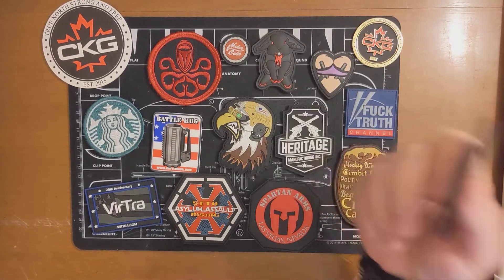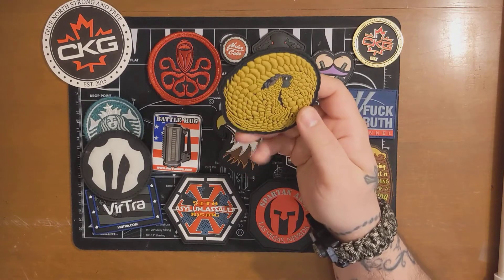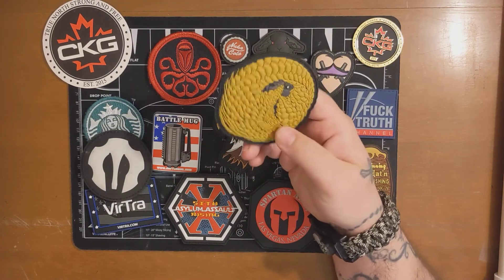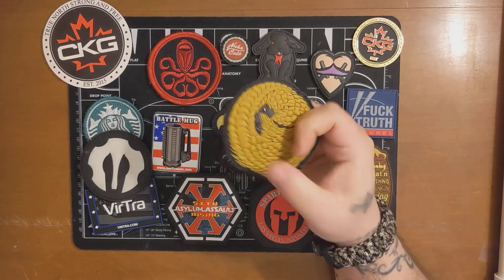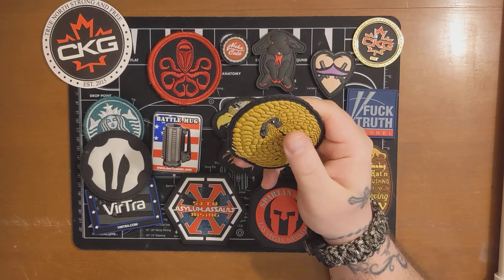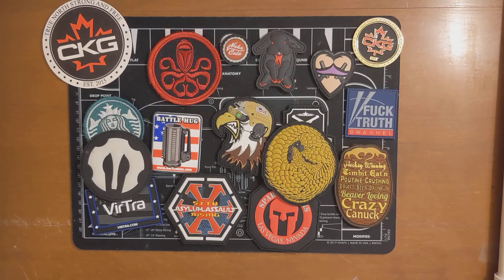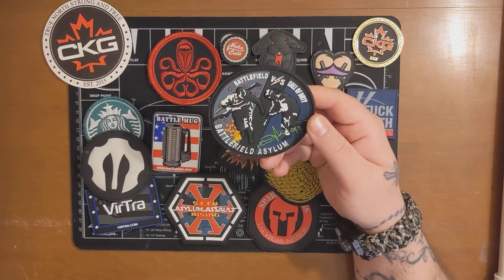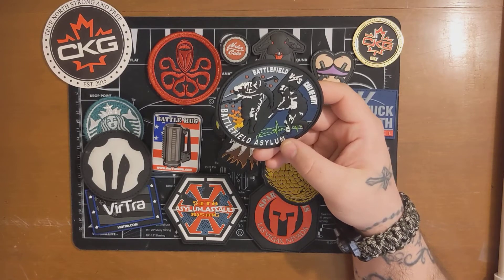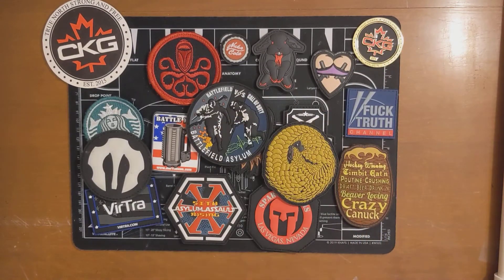It glows in the dark — I mean, that's cool to me. This one's awesome — it's a pangolin patch. If you guys know what a pangolin is, it's a super cool animal. It's got a really nice feel and texture to it. Then we have a Battlefield versus Call of Duty — Battlefield Asylum patch. I like my Call of Duty, so Call of Duty beats Battlefield in my opinion.